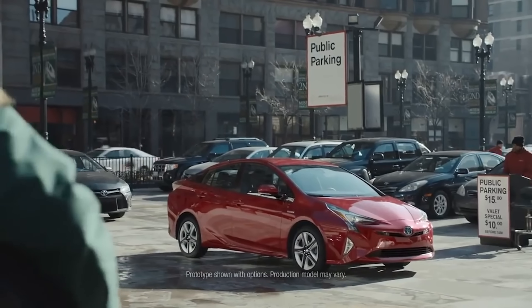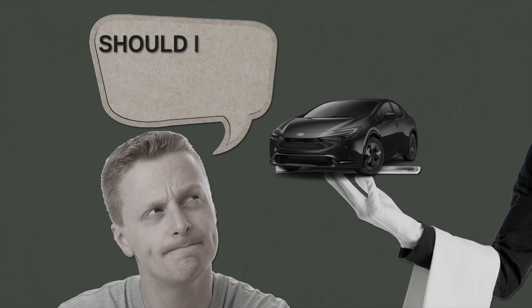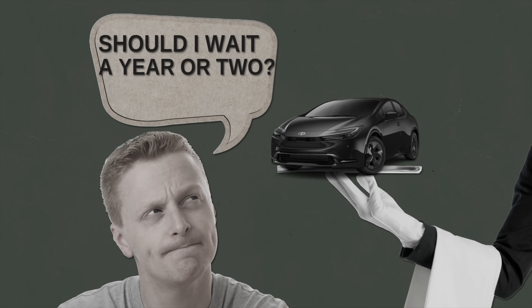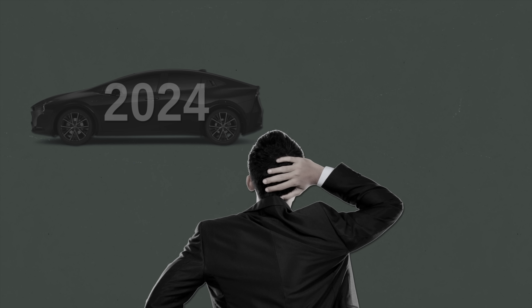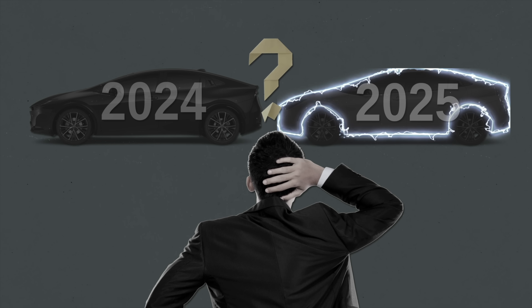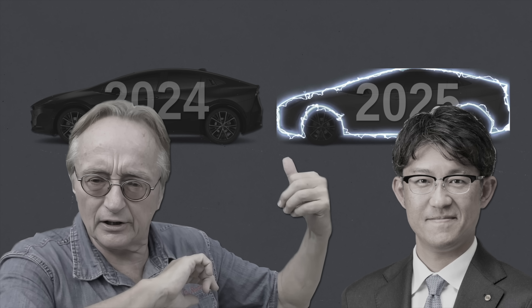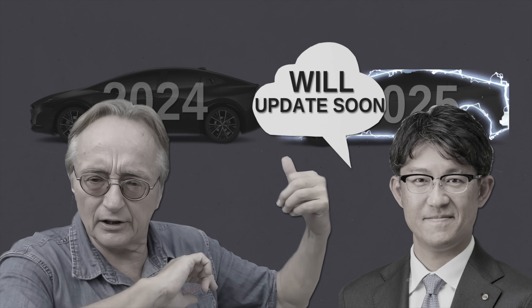Choosing a car model is a very personal choice — it has to meet your personal needs. So if you're not fully sold on the 2023 Prius, you might wonder if it's better to hold off and wait for the 2024 or even 2025 models. Will we finally see an all-electric Prius? There's no news on that yet, but no doubt we'll get clarity in the months to come, especially with Toyota transitioning to their new CEO.